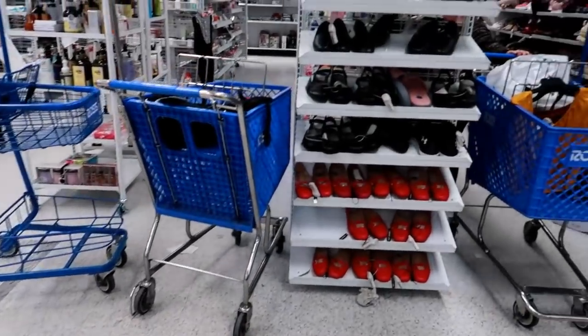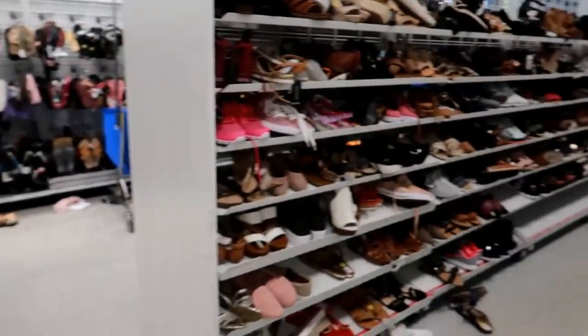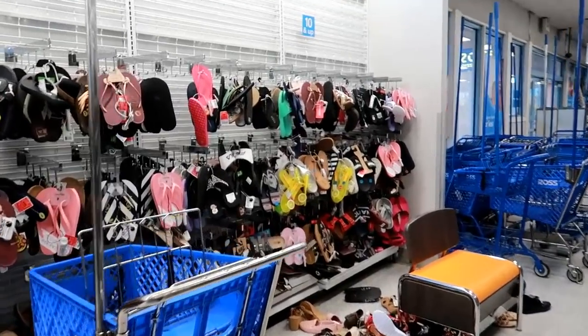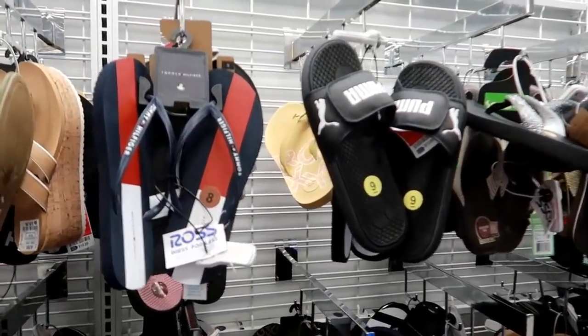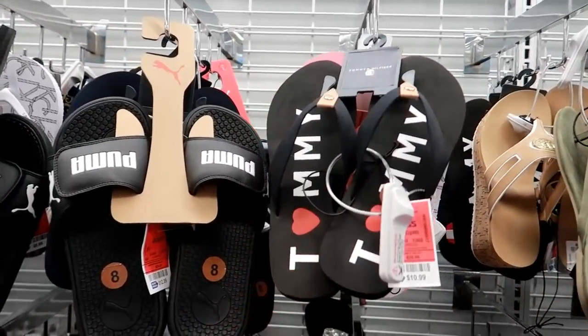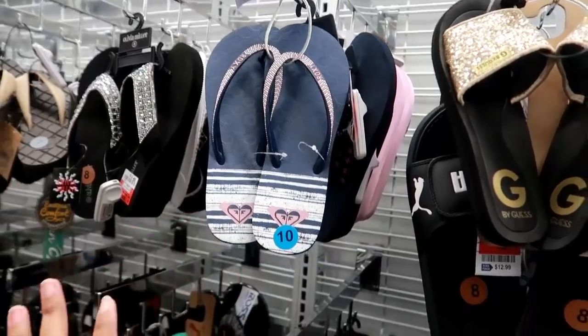They have all kinds of stuff and I haven't even been on this side of the store at all — we were only on these sides over here. They have a whole wall back here full of sandals. I see Puma slides right there, I see Tommy Hilfiger flip-flops — I love Tommy. They have Guess, Roxy, all kinds of stuff.